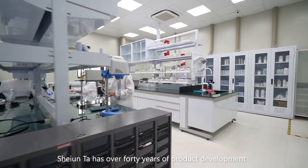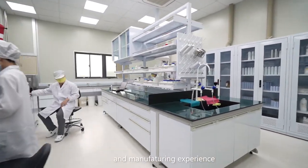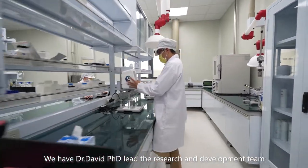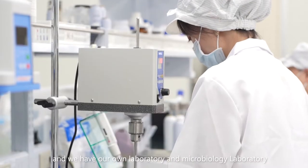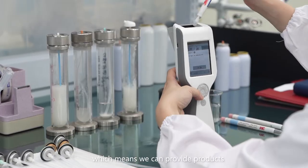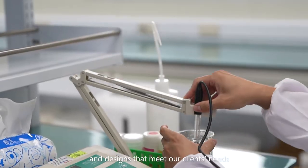Xuanda has over 40 years of product development and manufacturing experience. We have Dr. David, PhD, lead the research and development team. And we have our own laboratory and microbiology laboratory, which means we can provide products and designs that meet our clients' needs.